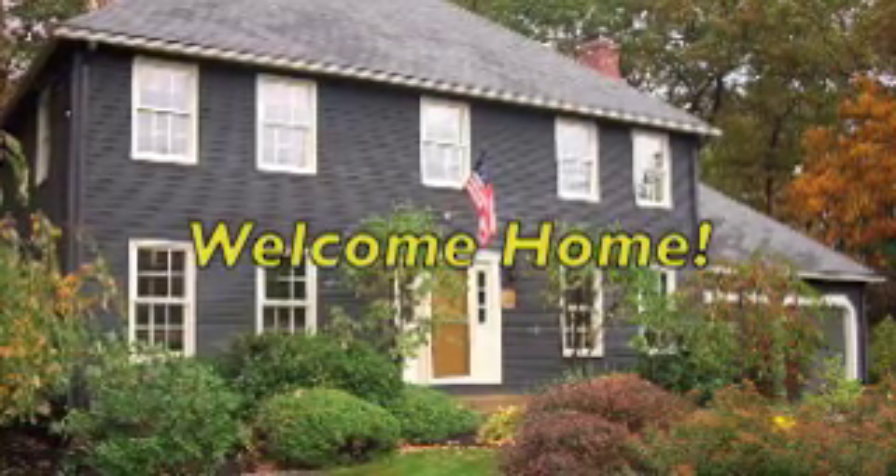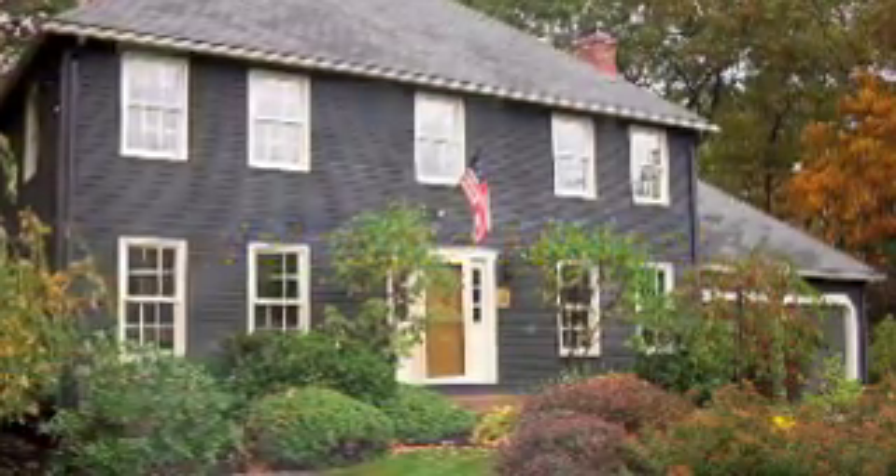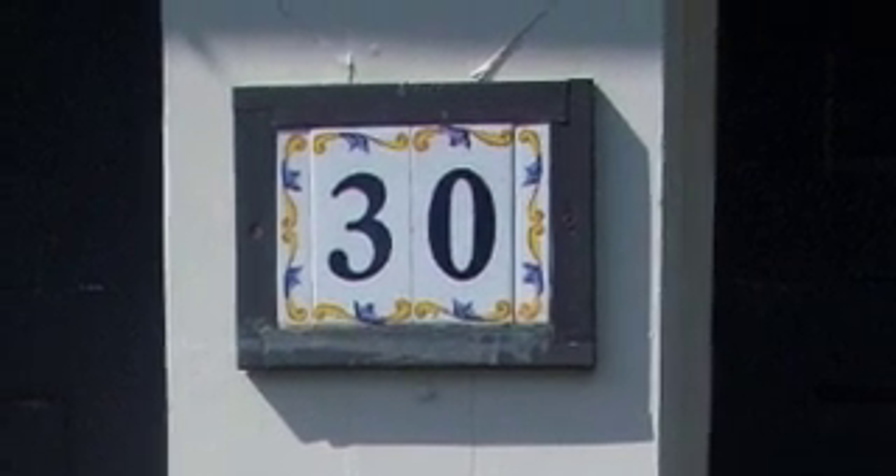If you'd like to take a closer look at 30 Jefferson Road, please give me a call. I'd be more than happy and proud to show you around this wonderful family home. Thank you.